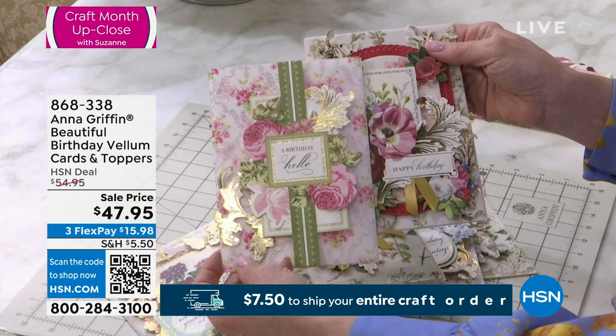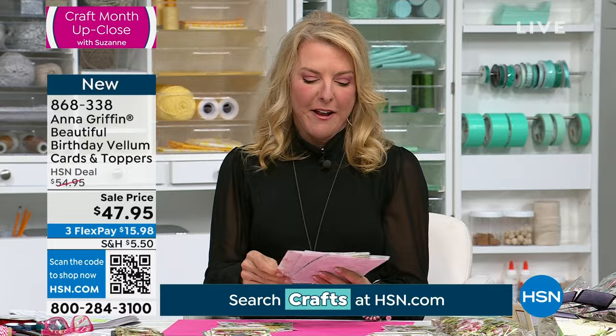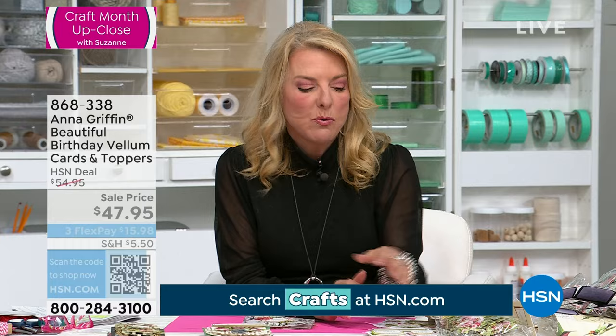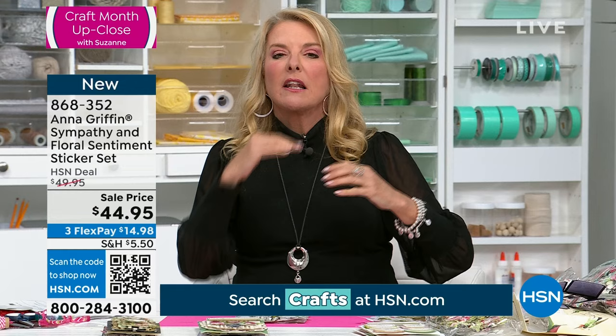Quick update — about 300 left of this brand new item. The host made eleven cards in about three minutes using just a tape runner. Anna's kits build on each other — you can use these same vellum cards with the next kit, which features a beautiful array of florals. The host mentions the kits can layer on top of one another and transitions to showing the next collection on camera.